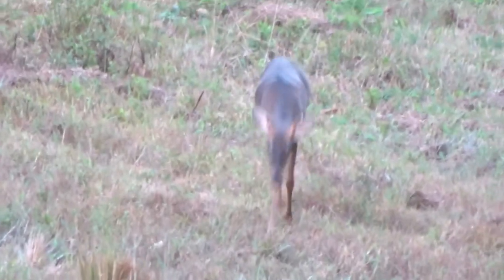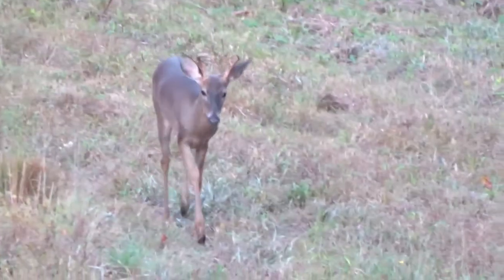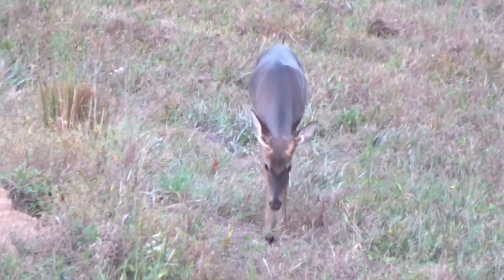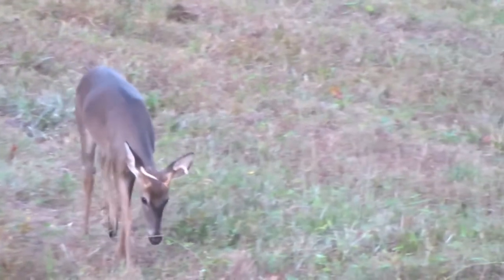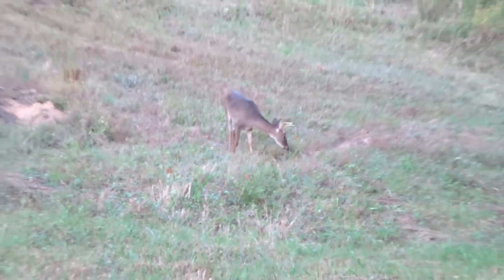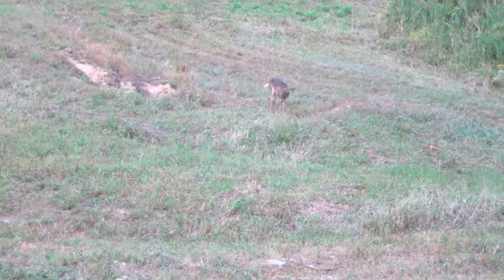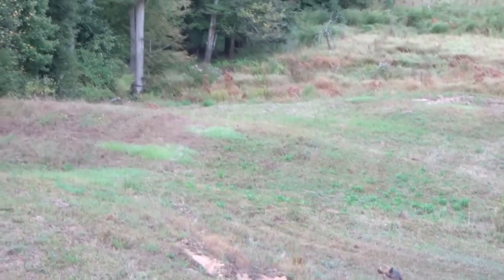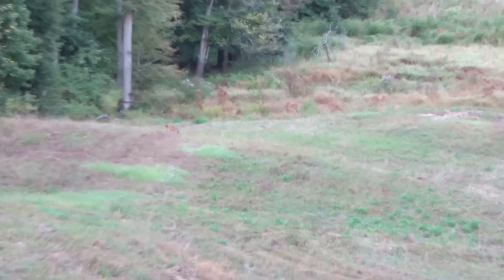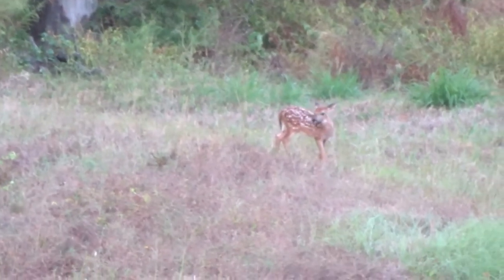Had a little three-pointer come up. He approached the stand and was actually one of the first deer to come out before the seven-pointer showed his face. He came out with a couple of does, and there was a real small fawn — especially for the end of September. It's coming out right now and as you can see it's got a lot of spots, which is off for an end-of-September deer.